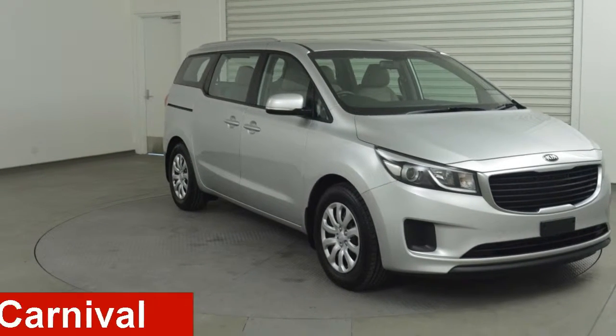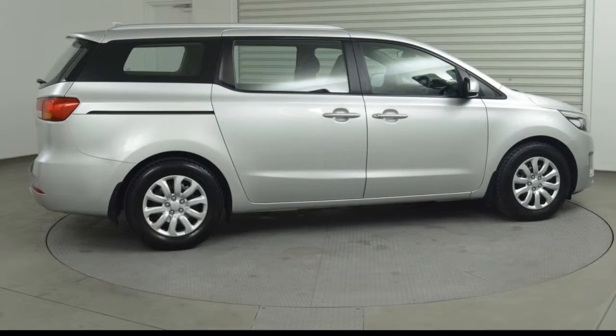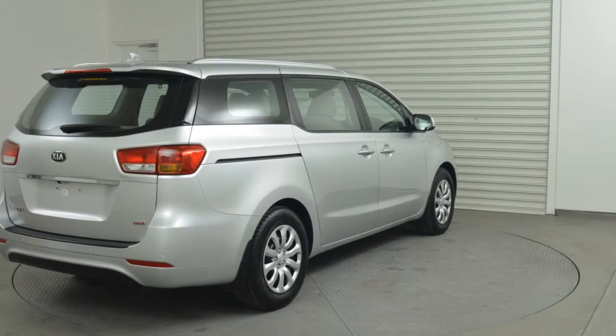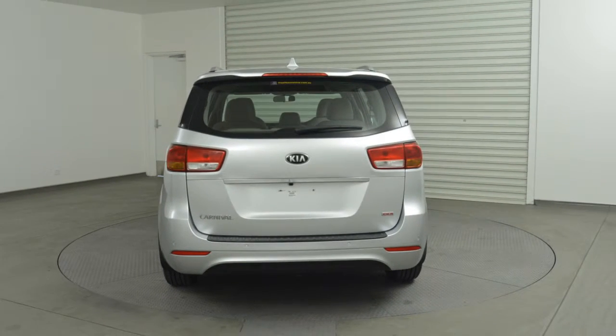Take a look at this Kia Carnival. This Carnival has a reliable 3.3 litre engine and a smooth shifting automatic transmission. The attractive silver exterior is complemented by its stylish interior.